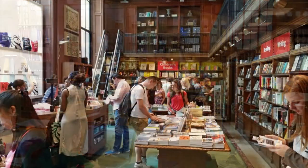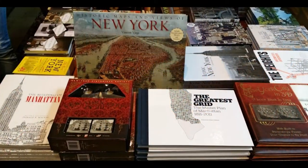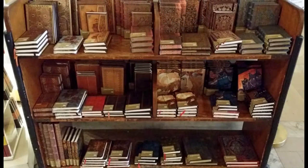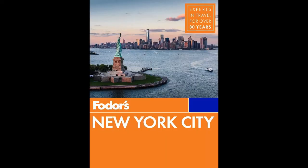And here we have the library gift shop — books, blank journals, calendars, bookmarks, posters, postcards, and stuffed lions. You cannot go home without a stuffed lion. Remember, Patience and Fortitude are outside guarding the building. For those of you planning to visit New York City, I suggest the Fodor's New York City Guide — it's written by locals and has a lot of insider tips, pull-out maps, and descriptions to help you plan your visit. You can check it out by clicking the link in the video description.